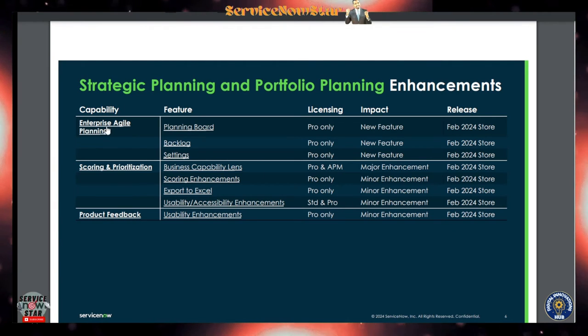Looking at the strategic planning and portfolio enhancements: the capabilities include Enterprise Agile Planning, scoring, prioritization, and product feedback. Product feedback got a lot of usability enhancements and is only available for SPM Pro. Enterprise Agile Planning is also only available for SPM Pro and contains the planning board — released in 2024 — along with backlog and settings. These three functionalities are available for SPM Pro and are new features.